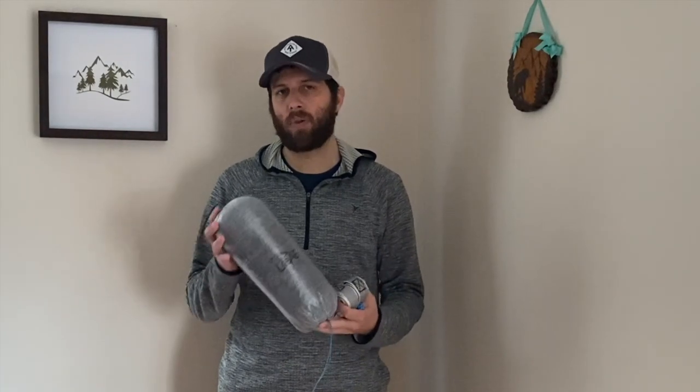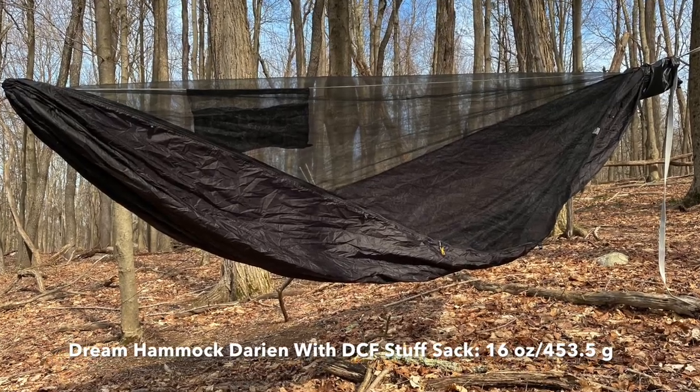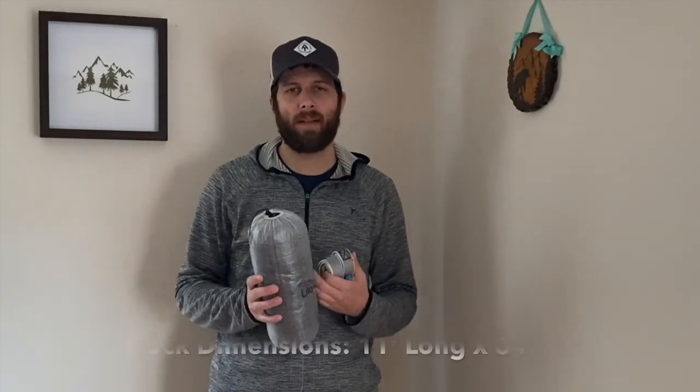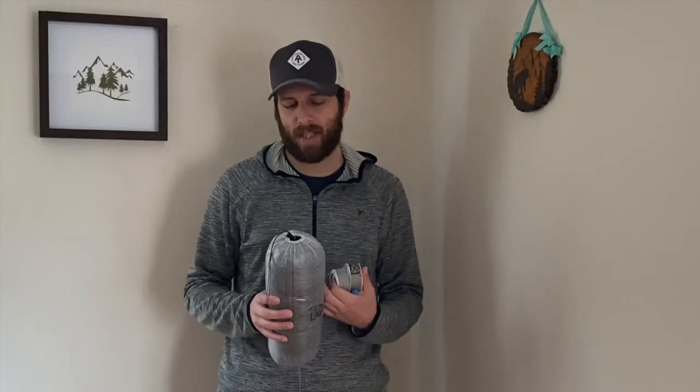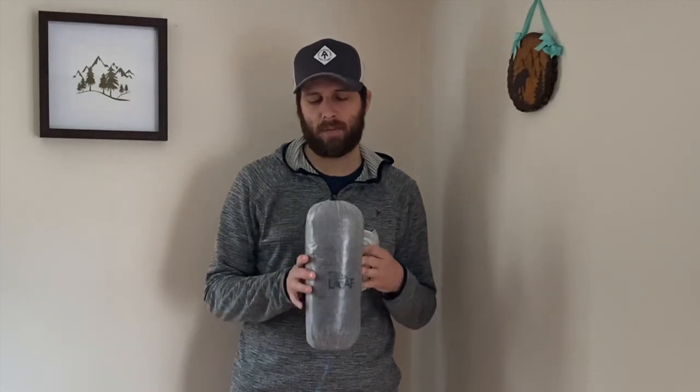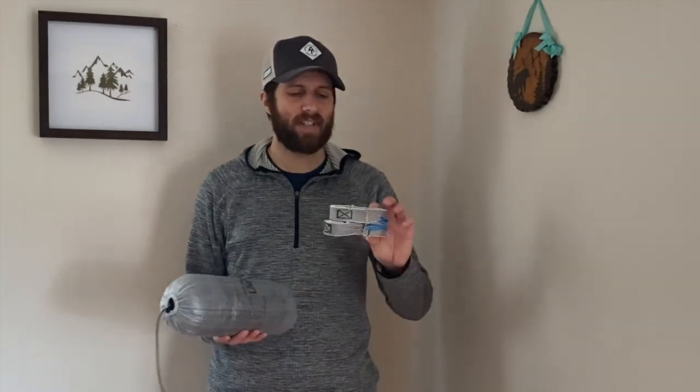For this challenge I'm going to be using the Dream Hammock Darian. This is one of the most comfortable hammocks I've ever slept in. I've used it on multiple trips and I'm very confident I'll get a good night's rest in it — it's that comfortable for me. The hammock uses a 1.3 Mountain XL fabric and has the bug net integrated, so I'll get good bug protection in the middle of June in Allegheny National Forest.